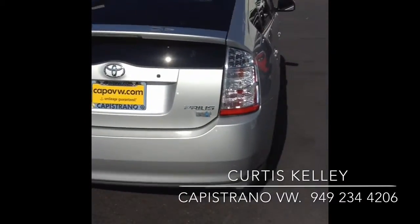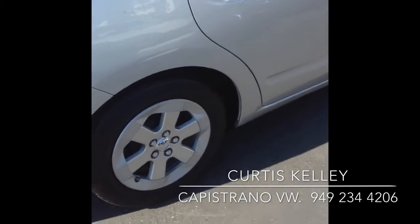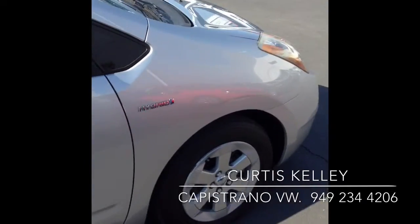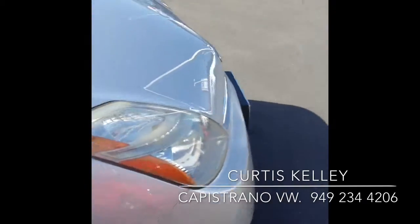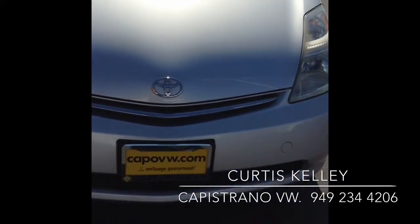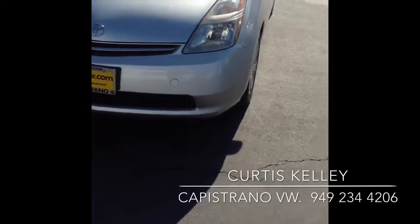I have it here at Kappa VW. Please give me a call at 949-234-4206. You can also look this car up on our website at KappaVW.com. Go to the used car section, put in the number 15794, and it will pop up for you and run with the Carfax. Thanks for watching my video.